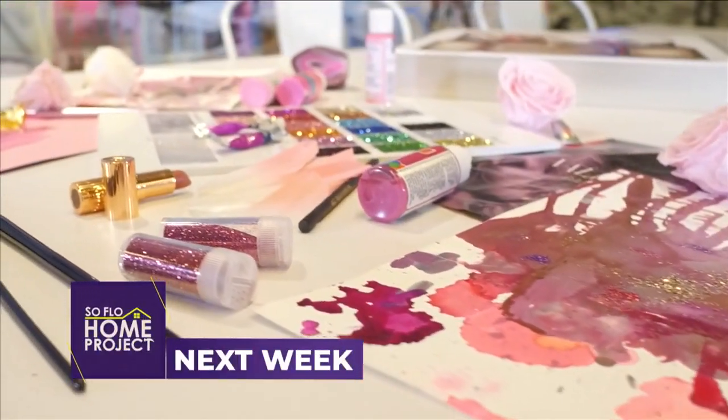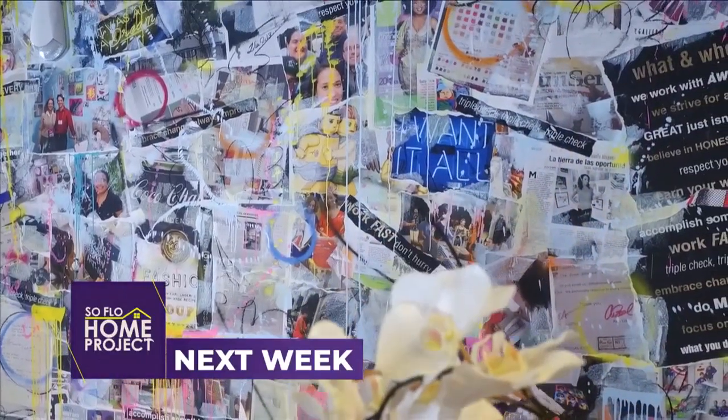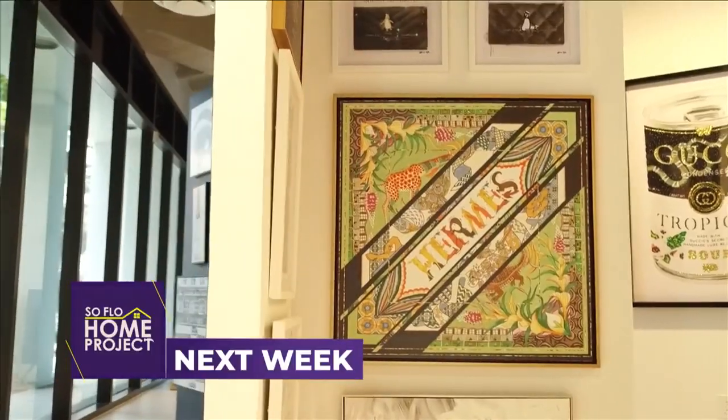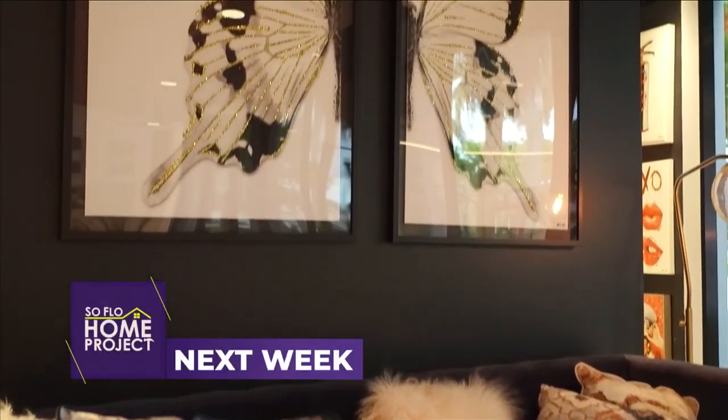Next week on SoFlo Home Project, there's definitely an art to wall art, which many of us struggle with. We break things down with expert advice on how to select the right artwork to fit your home decor.